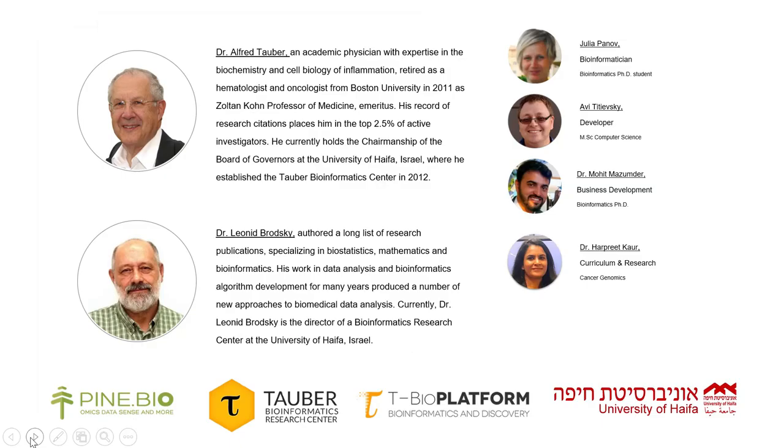I am honored to have been working with a team that collectively has amazing experience in this area, including co-founder Dr. Alfred Tobol, who comes from a medical background with expertise in oncology, immunology, and biochemistry. He has long-standing recognition for his generous support of many international projects and research activities, including the establishment of the Tobol Bioinformatics Research Center, which has been at the core of what we do.